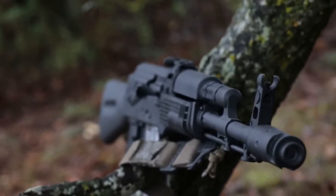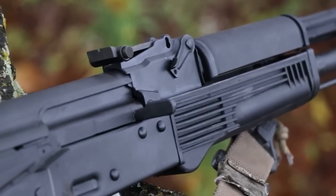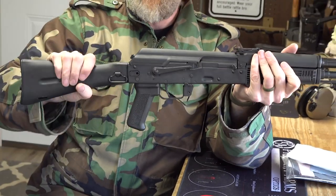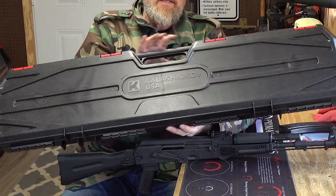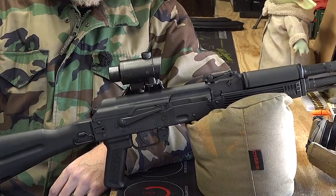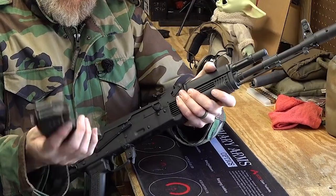100% made in the U.S., the KR-103 is a gas-operated semi-auto rifle with a 16.33-inch chrome-lined barrel and a forged 5.5mm trunnion. It is chambered in 7.62x39mm and features a 30-round mag. It is one of the most dependable rifles on the market and is the only semi-auto civilian legal version of the Russian AK-103.